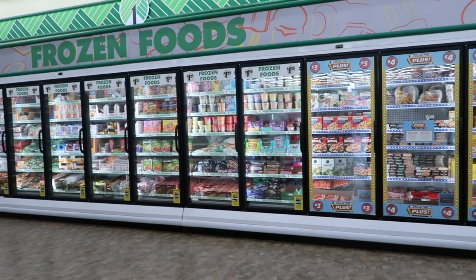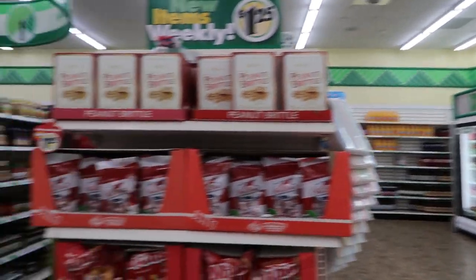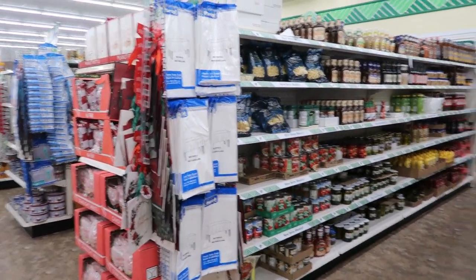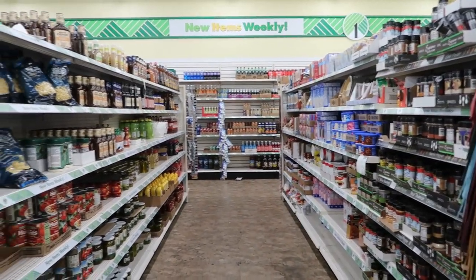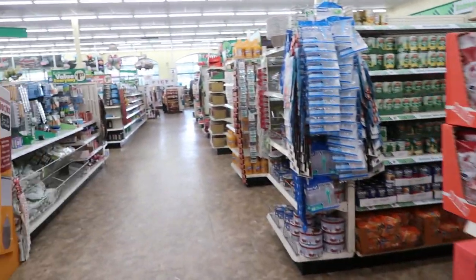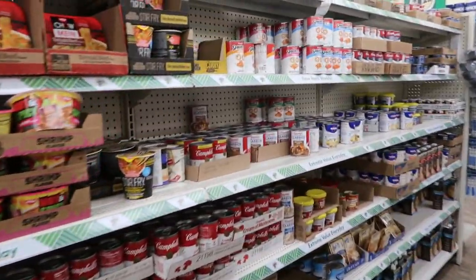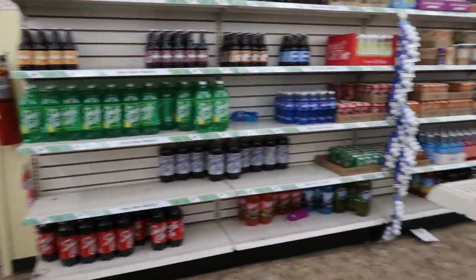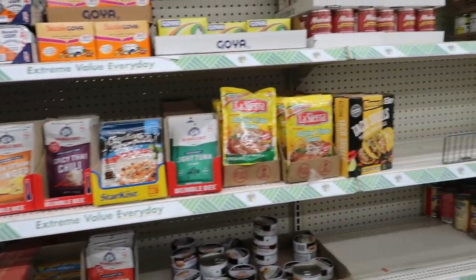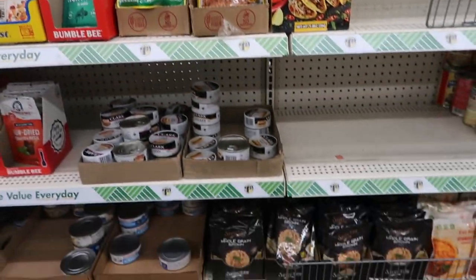I'm back by the food section — didn't see anything different in the freezer section. But I don't feel fulfilled. My Dollar Tree visit doesn't feel complete. I think I want to go to another store — there's one right up the street. So we'll go over there. Stay tuned, I'm still walking through these aisles, but yeah, I want to go to another store.